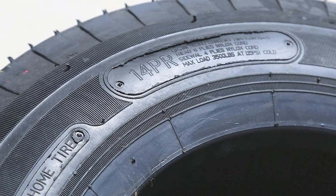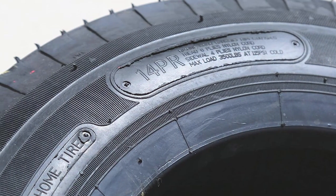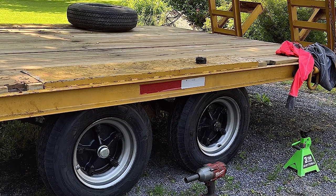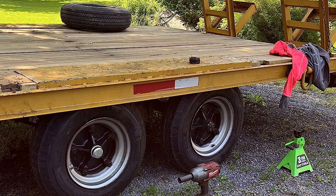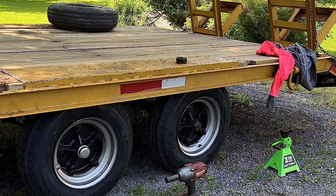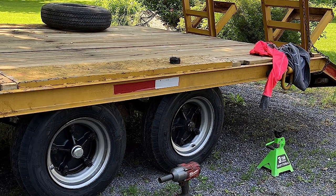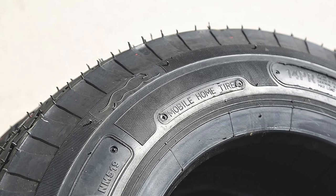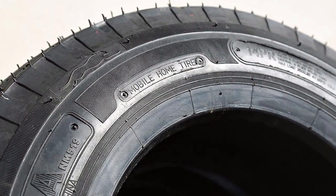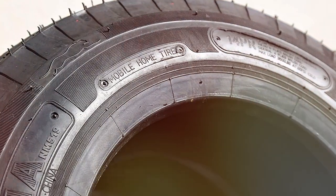Durability is where the NAMA NM-519 shines. Its robust belt and deep tread pattern enhance its resistance to wear, extending its lifespan. This tire is built to withstand the challenges of the road. NAMA has equipped this tire with an optimized tread pattern for superior traction and stability. Its effectiveness is evident in its ability to handle different terrains with ease.